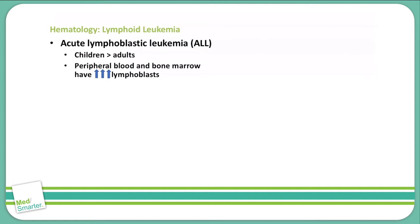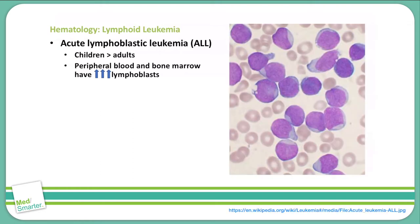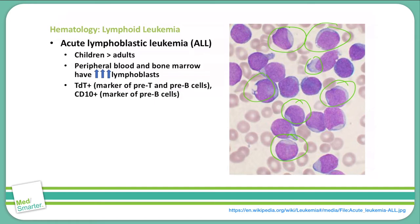What we see is a peripheral blood and bone marrow that has a very large increase in lymphoblasts. If you look at this picture, you will see quite a few lymphoblasts in this blood smear — all of these purple cells with very small cytoplasm are lymphoblasts overwhelming the blood smear. To test for this and find out the type, we look for TDT+, which is a marker for pre-T and pre-B cells. We also check for CD10, which is a pre-B cell marker. These two markers will indicate that this is ALL versus a CLL or a hairy cell.